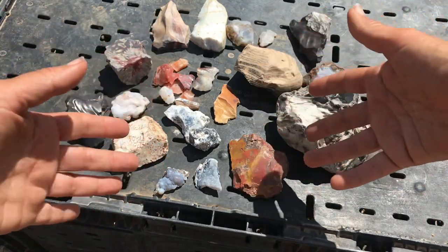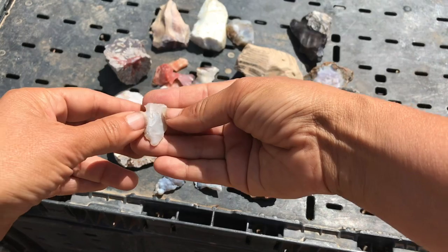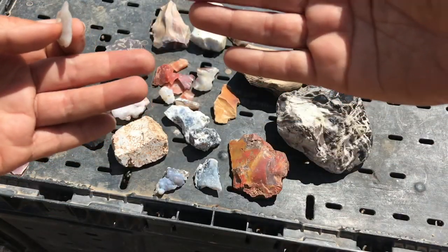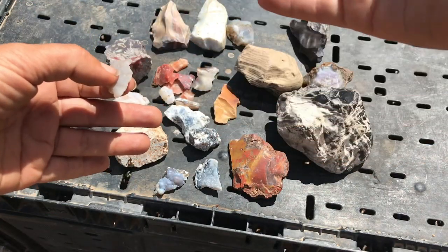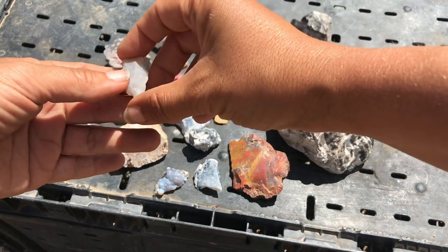Chert was a pretty important material for early humans — making weapons and arrowheads, and also using flint to strike and make fires. In fact, flint was also used in early firearms to ignite the charge, which is why it's called the flintlock.